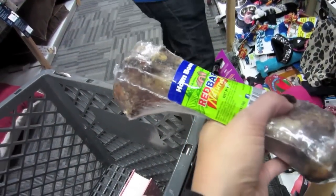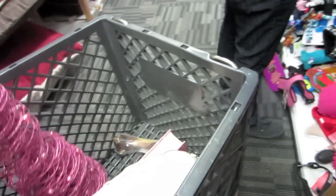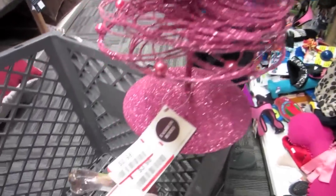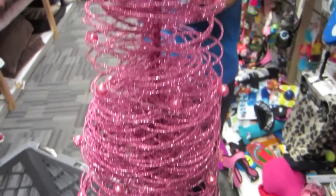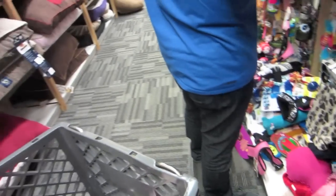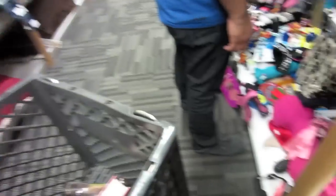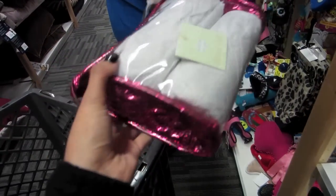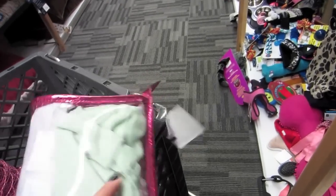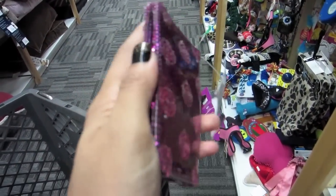We got a bone — this is a big bone for Taco. Found a Christmas tree for $2.98. I got this Coca-Cola piggy bank for my mom because she loves Coke. I got this makeup bag — whoa, this is $4.98. And the very last thing is this sparkly card holder.